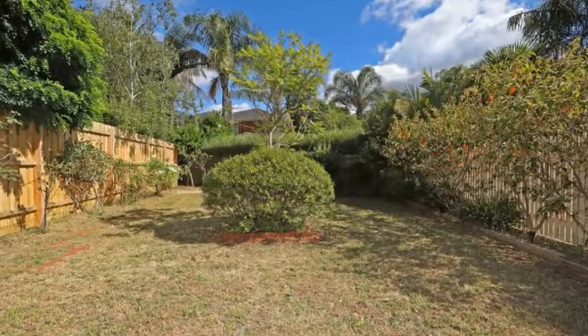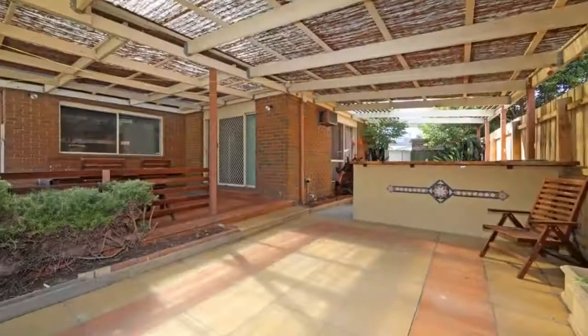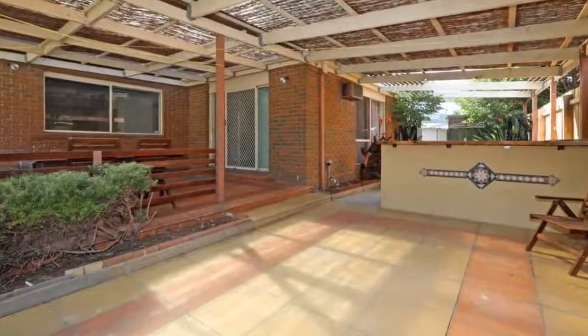Boasting a large lounge, dining area, open plan family living, a separate rumpus room downstairs and another rumpus room upstairs — the perfect space for the kids to unwind.